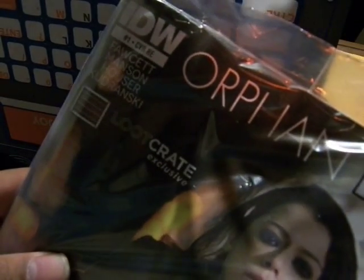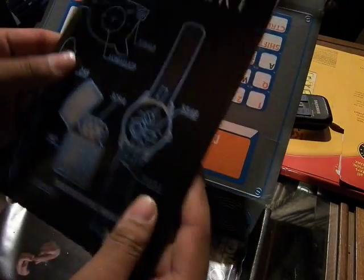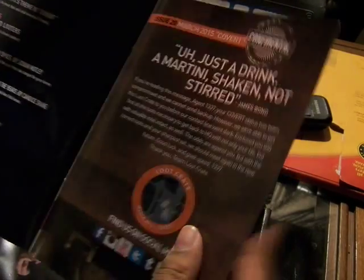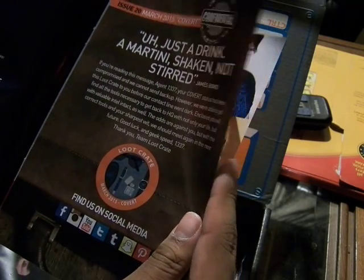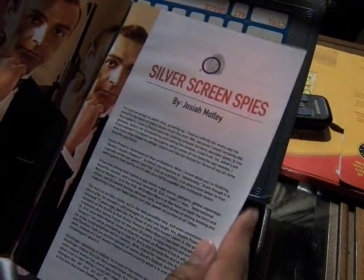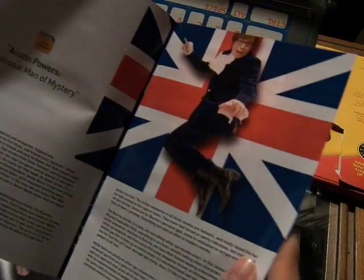This is the IDW variant cover — Orphan Black, Sarah. That's awesome. Just a drink — a martini, shaken, not stirred. So this is last month: the glasses. Silver screen spies. Austin Powers, International Man of Mystery.